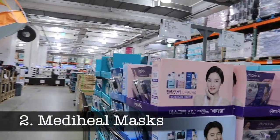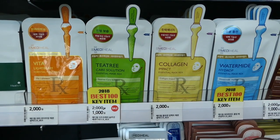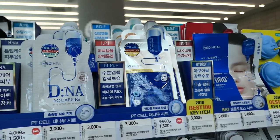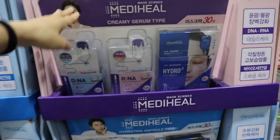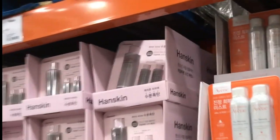Mediheal masks. Mediheal masks are my absolute favorite Korean sheet masks. I usually get them for about a dollar from Olive Young, but these particular masks tend to go for two to four dollars each. So in this package you get 30 masks for 33,000 won, which ends up being about 30 US dollars. What a steal! They also sell a good variety of other Korean beauty and skincare products here in bulk.